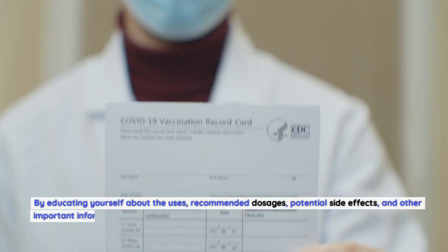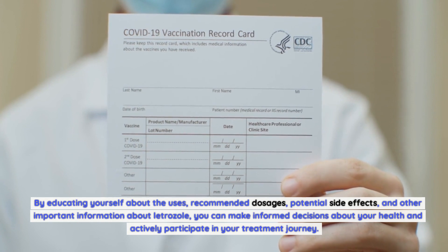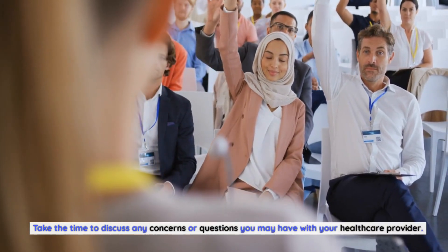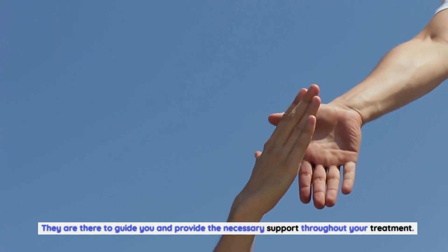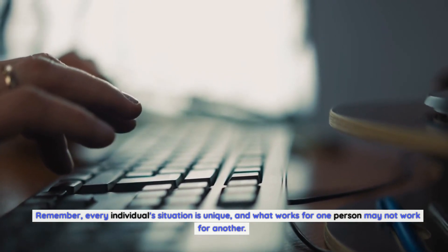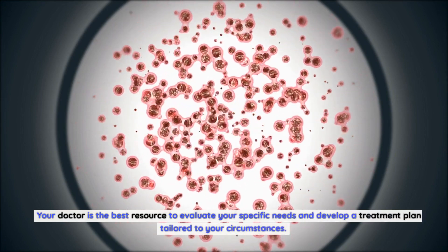By educating yourself about the uses, recommended dosages, potential side effects, and other important information about letrozole, you can make informed decisions about your health and actively participate in your treatment journey. Take the time to discuss any concerns or questions you may have with your healthcare provider. They are there to guide you and provide the necessary support throughout your treatment. Remember, every individual situation is unique and what works for one person may not work for another. Your doctor is the best resource to evaluate your specific needs and develop a treatment plan tailored to your circumstances.